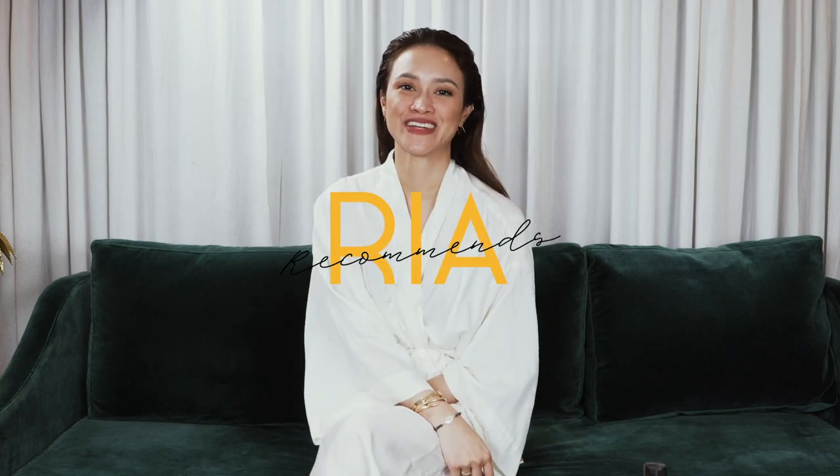Hi! Welcome back to my channel. Today I want to share with you what I do when I have a 30-minute break.